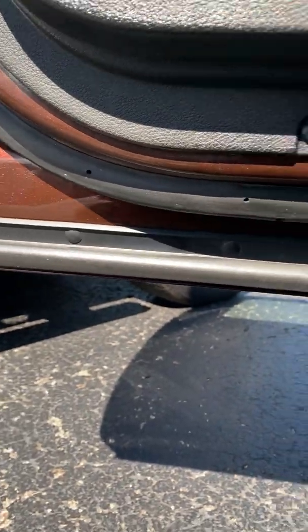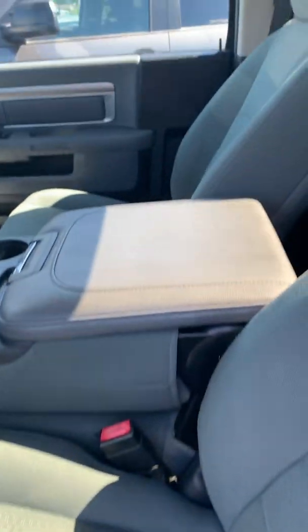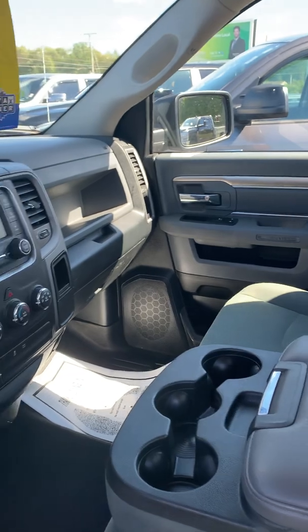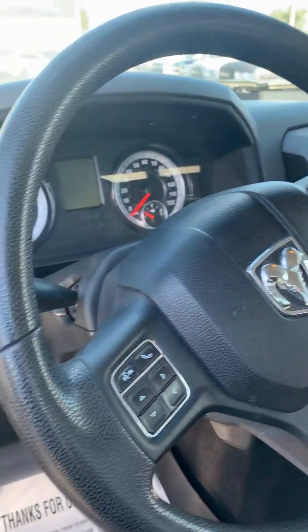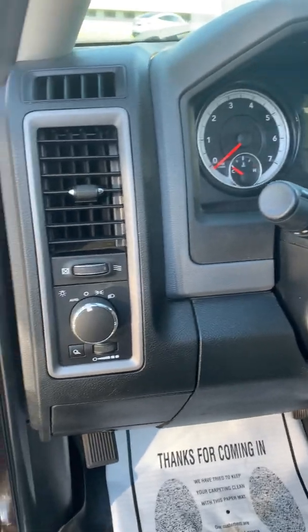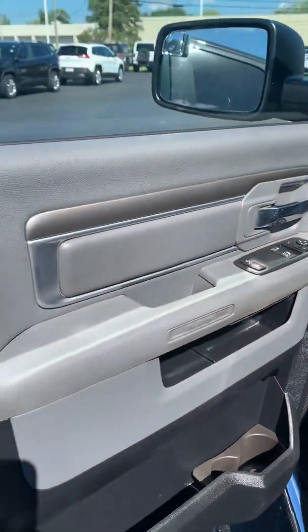Everything looks real solid there. It does have a little wear right here on the seat. I know a lot of these will look like the pictures we have online, but like I said, I want to give you as much information as I can.